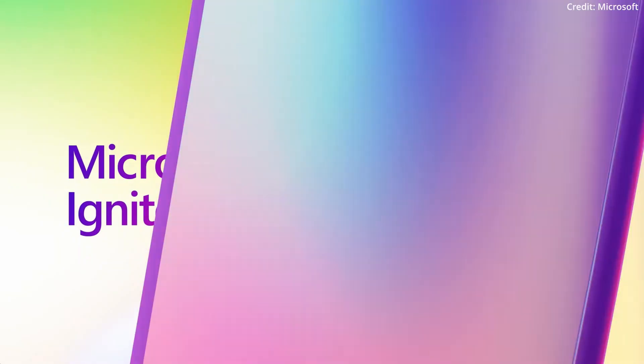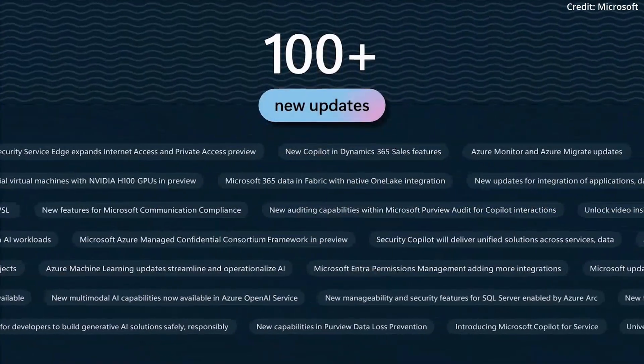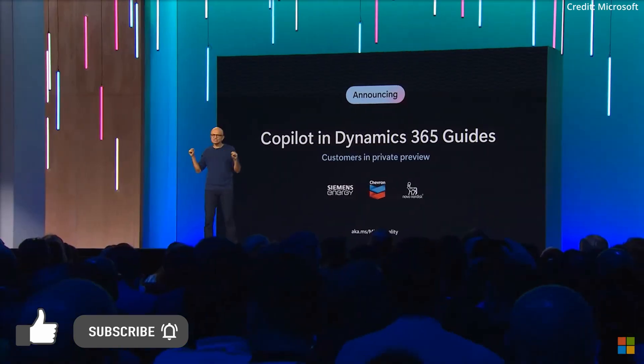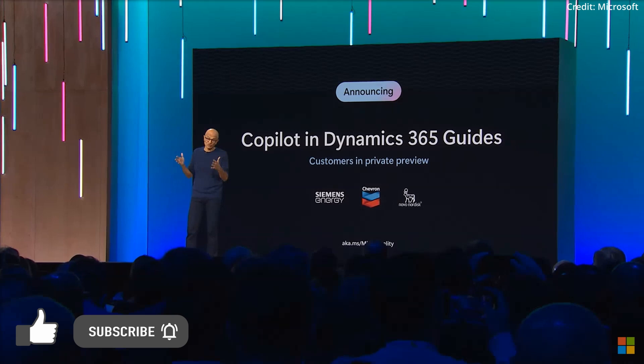At Ignite 2023, Microsoft unveiled three new AI Copilot solutions: Copilot for Azure, Copilot for Service, and Copilot in Dynamics 365 Guides.